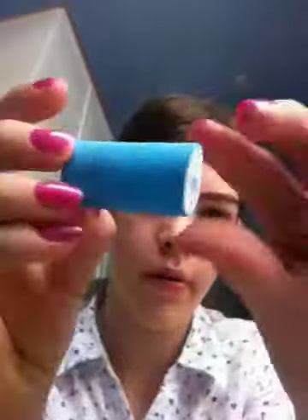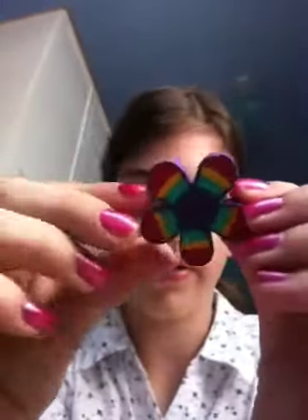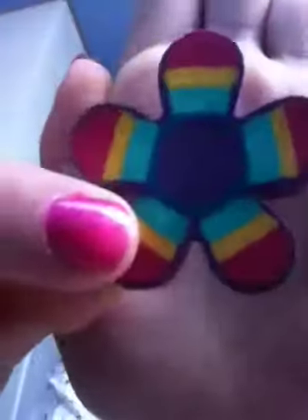My blueberry scented eraser — if I open this up you'll see it's blue and then it's got a star on the end. And I've got two flower erasers like that, and I've got this ice cream sundae one.